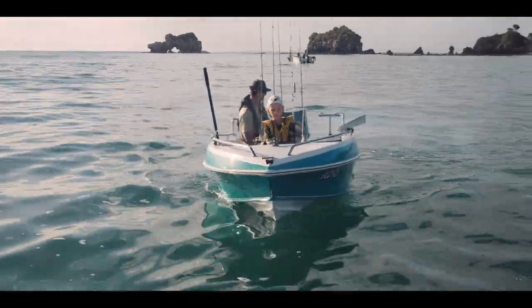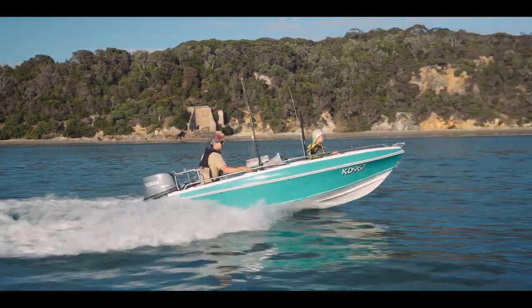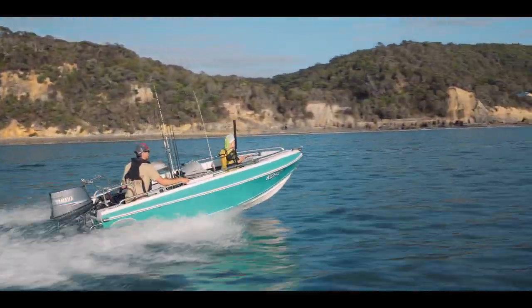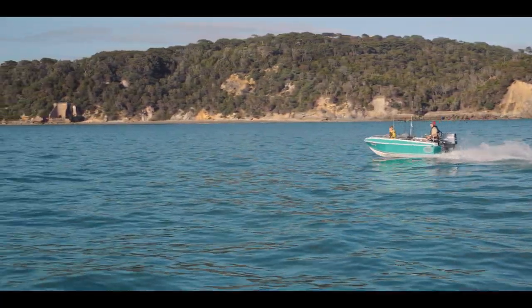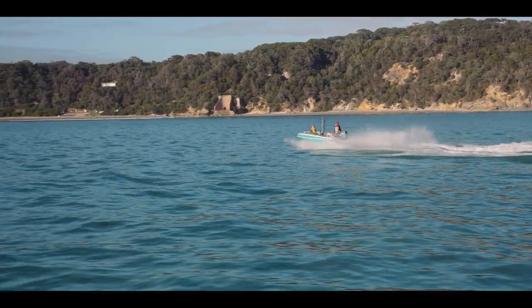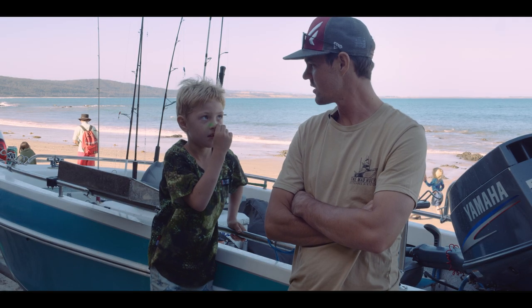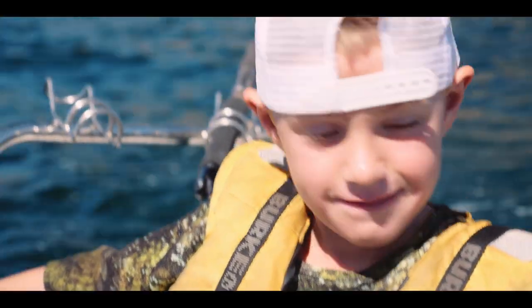I always wanted a Little Ram and one came up for sale two weeks prior to Jack's fifth birthday, so I thought it would be a good present for Jack. This is Jack's boat. What do we call it? Naughty Corner. That's it.